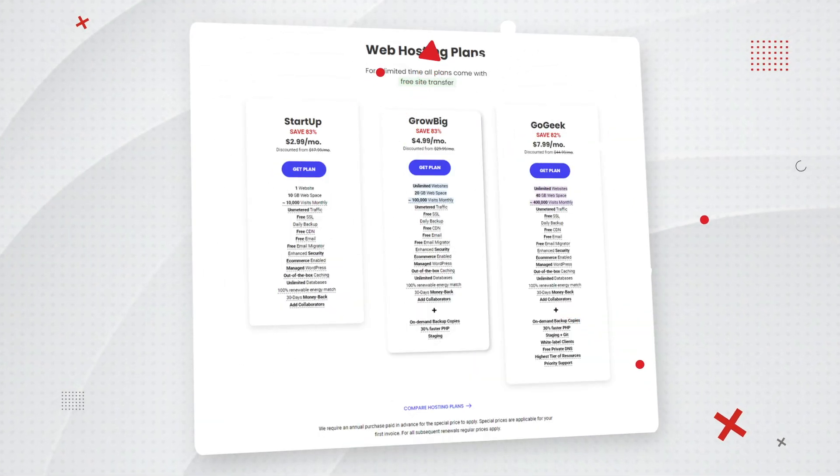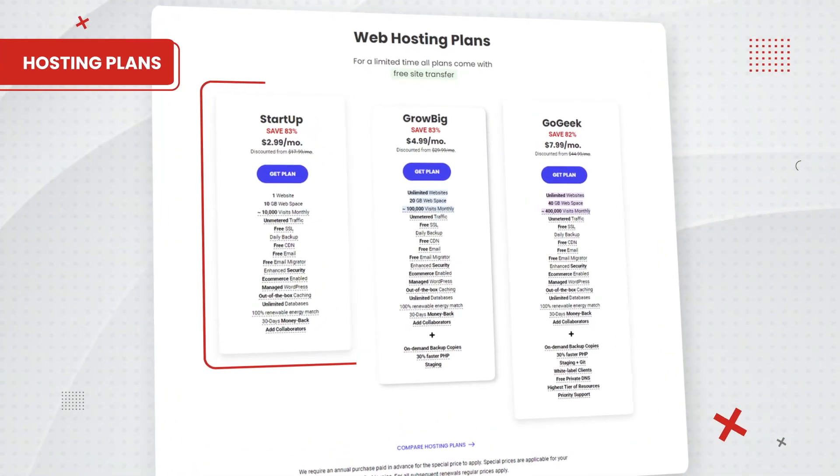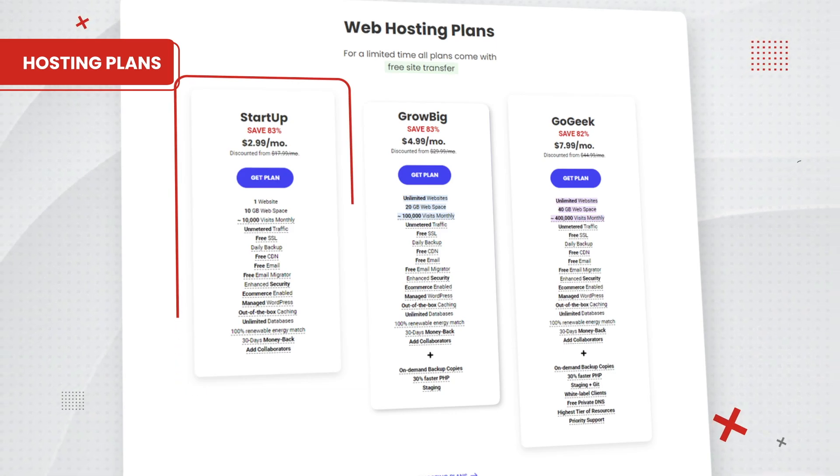Based off these results, I would say that SiteGround is a fast and reliable web host and is suitable for anyone either starting a website for the first time or full-on web design agencies. So now that you guys have seen these results, the key question is how much is all this going to cost? SiteGround offers three different hosting packages: the Startup, the GrowBig, and the GoGeek. The Startup plan starts around $2.99, but it's really a dud because you can only host one website and it has limited features.